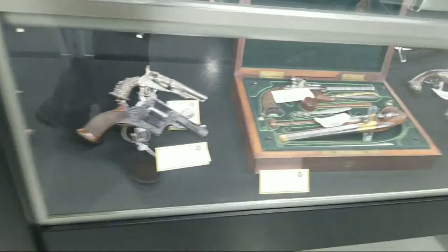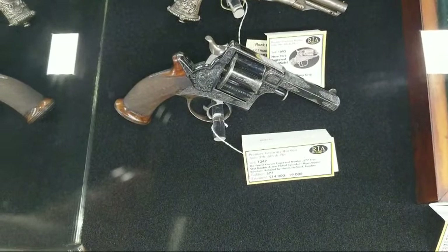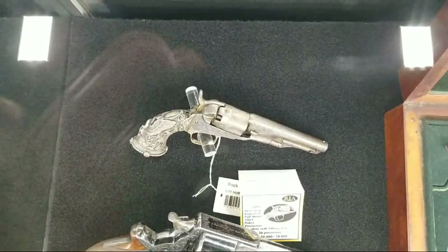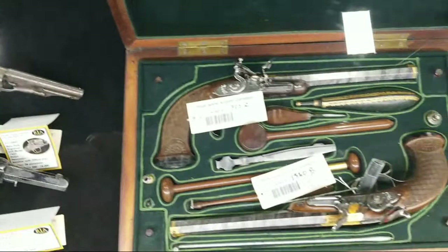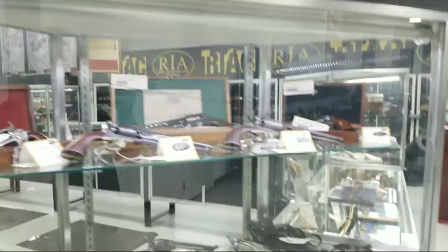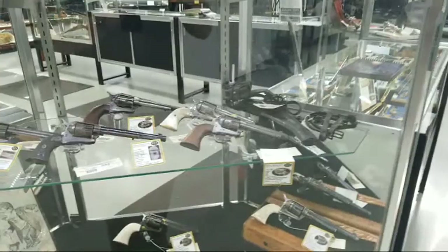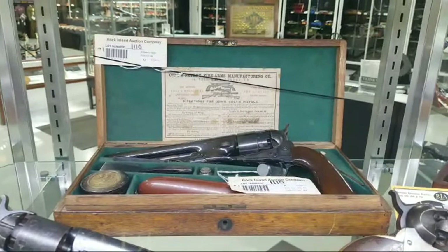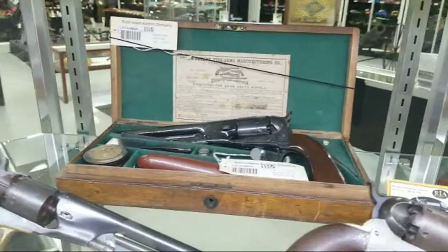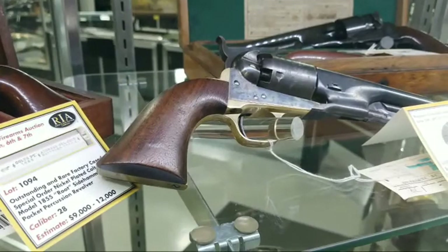A huge Tranter revolver in .577, also known as a man-stopper. There's a Colt with Tiffany grips on the back — those get faked a lot, so watch yourself. That is a Colt 1862 Police. Here's another pair of bootleg pistols in the auction — to have one is enough; to have two in one sale is extraordinary. Look at the condition of this Colt 1860 Army — look at that finish, look at that wood, look at the polish that's still on it. It is grabbing every inch of light and reflecting it off. That is a beautiful gun.